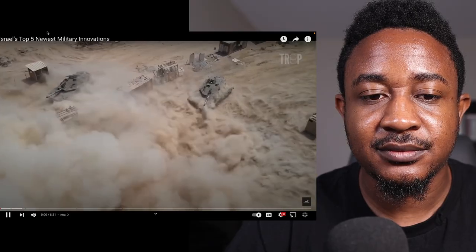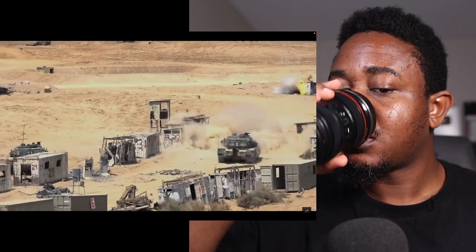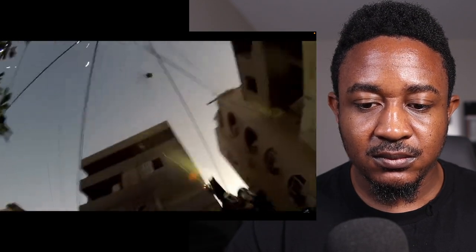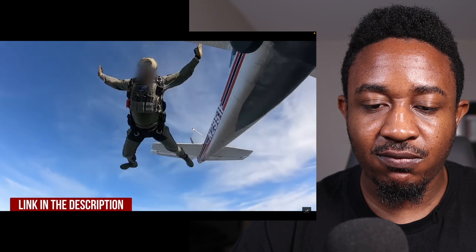What's up beautiful people, today we're going to be checking out Israel's top 5 newest military innovations. Let's get to it. In a small country surrounded by hostile enemies, Israel heavily relies on its technology and innovations to gain a significant edge on the battlefield. Here are Israel's top 5 newest military innovations.